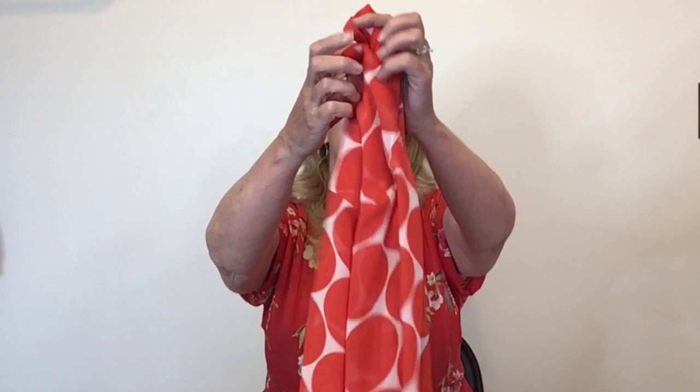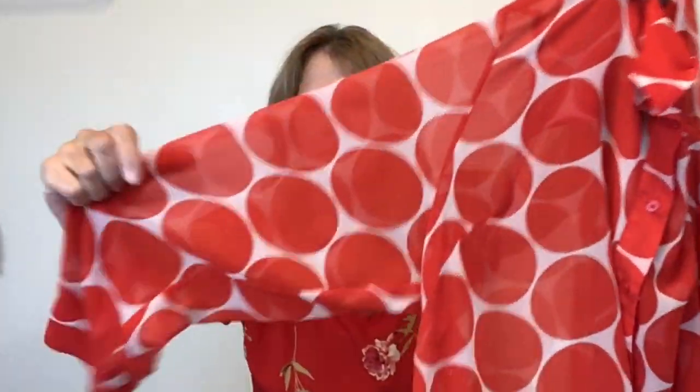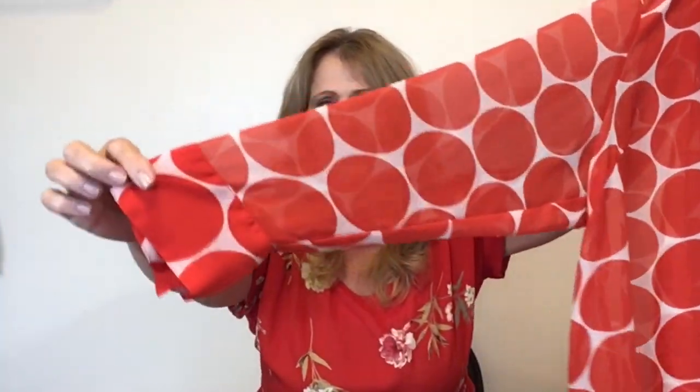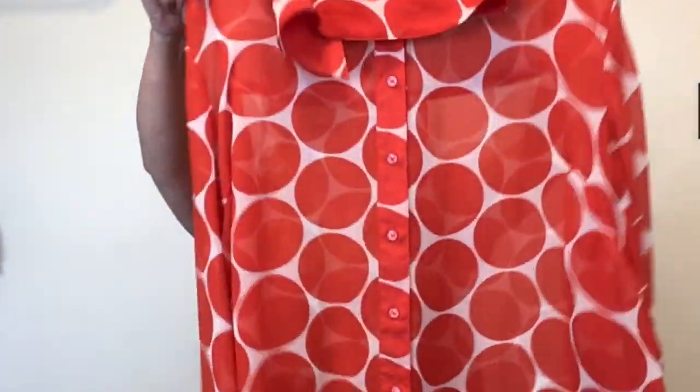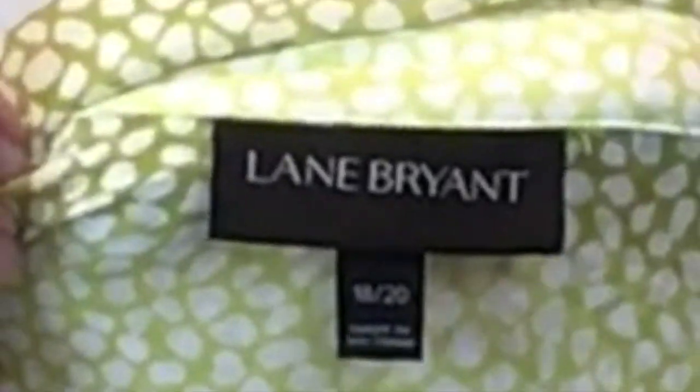Here's more Lane Bryant and this is my favorite. This is a sheer, semi-sheer button front top, long sleeve, white with great big red polka dots. This one is Lane Bryant size 18/20. I know this is probably the same donor because it's the exact same size and exact same tag.